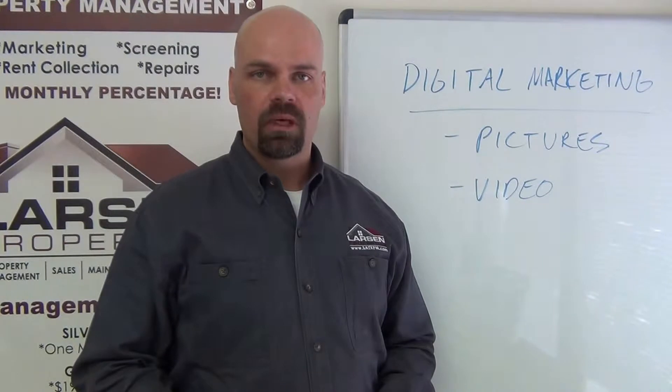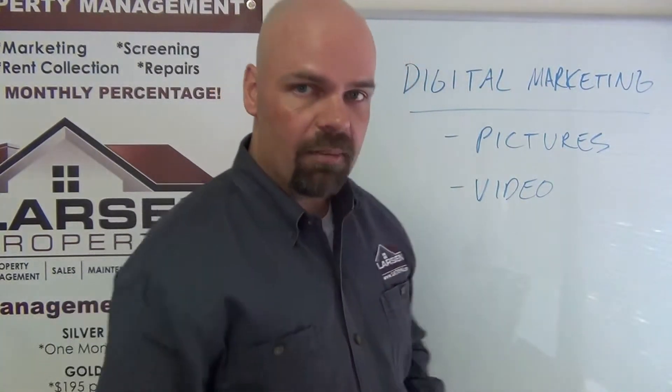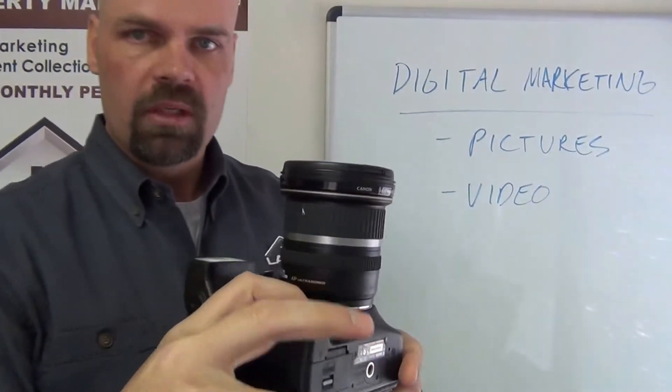I want to talk you through some of the hardware we use to illustrate how we're doing this a step above the competition. The cameras we use for digital pictures are Canon cameras with a wide-angle lens, so instead of getting only a narrow corner-to-corner shot, it captures the full width of the room. You can really tell the difference when comparing online pictures from a regular or cell phone camera versus one of these wide-angle lens cameras — these run about two thousand dollars total.